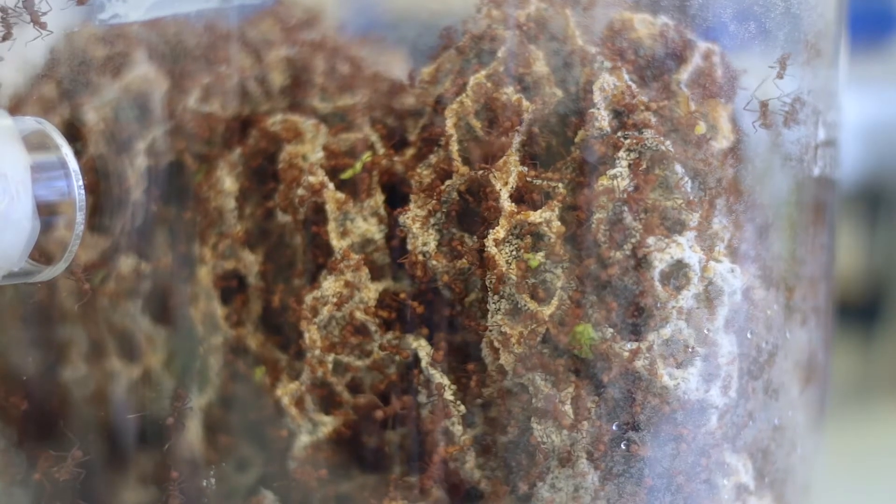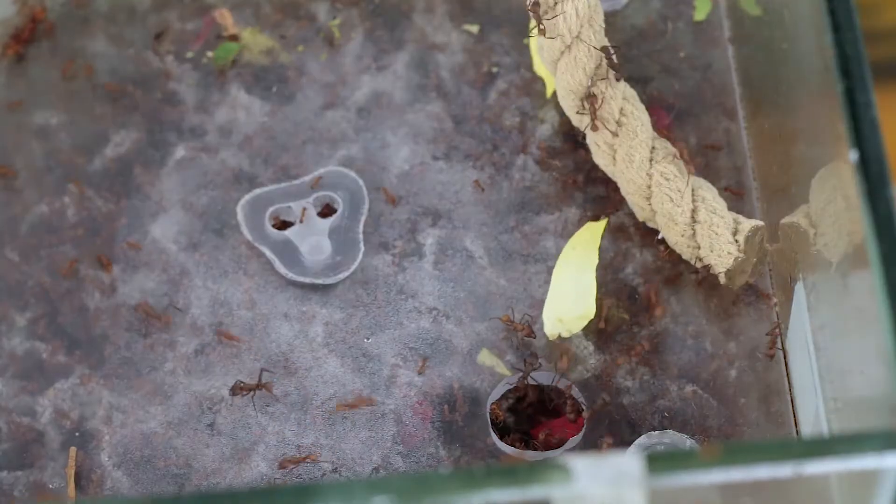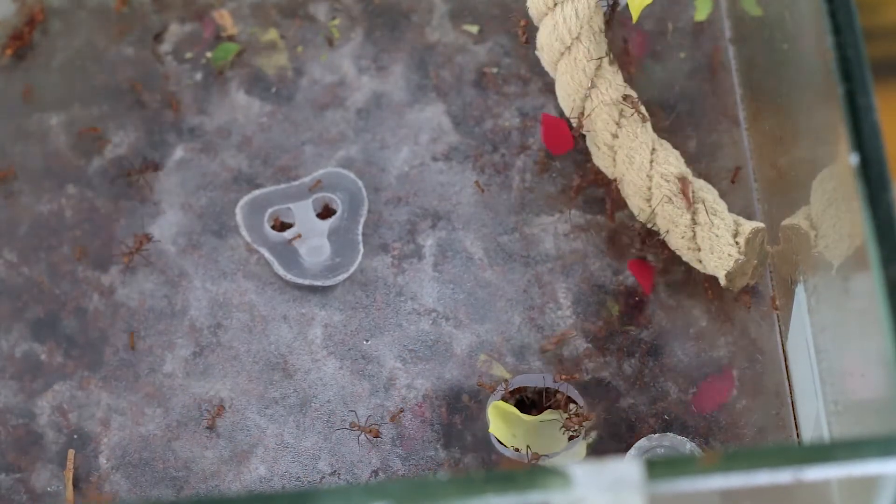It's a symbiotic fungus that they've been growing or farming for the last 60 million years, and this fungus feeds off the leaves and provides the ant larvae with their only source of food.